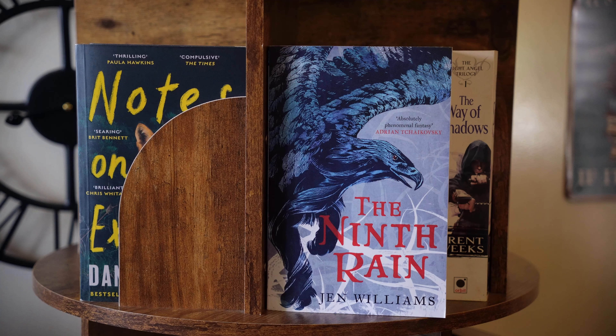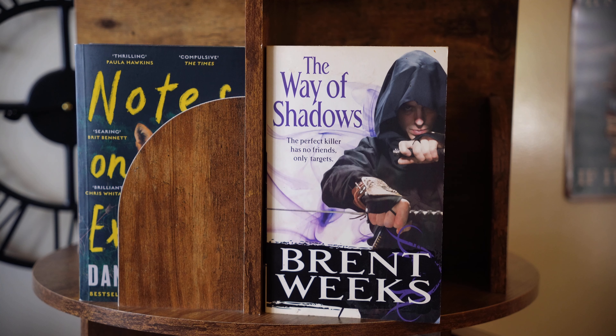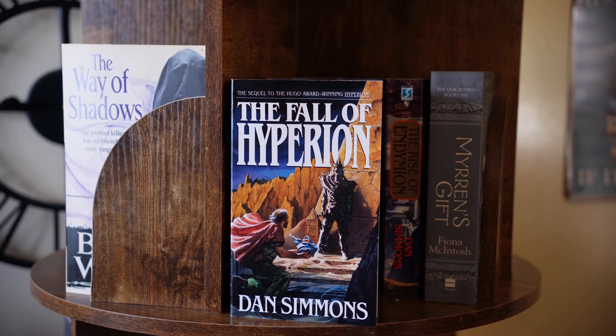The Ninth Rain by Jen Williams. The Name of the Wind by Patrick Rothfuss — I'm actually not intending to read it just yet because the series isn't finished. The Way of Shadows by Brent Weeks, I think it's the Night Angel series; this is the first book which I've had for a long time. Hyperion by Dan Simmons, which I'm looking to read very soon. Book two, The Fall of Hyperion.